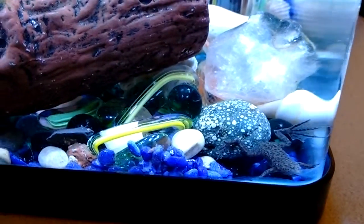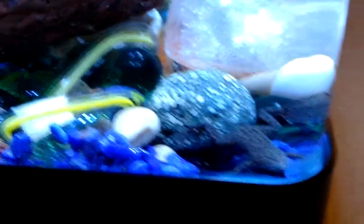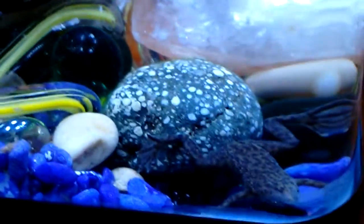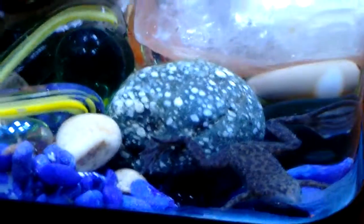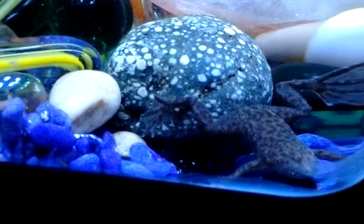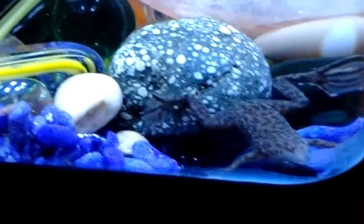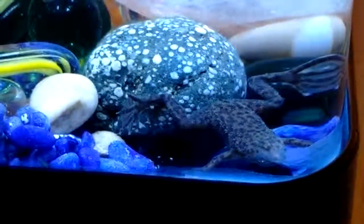There's one in the corner. You can see that little baby. I think they grow pretty fast, but they don't get real large.